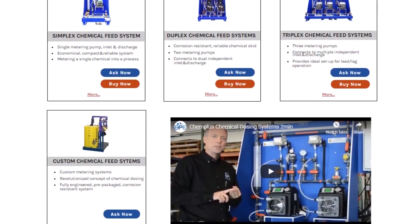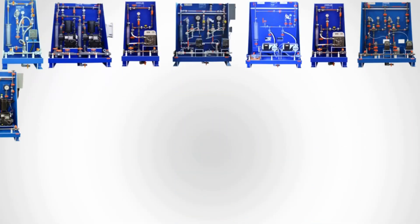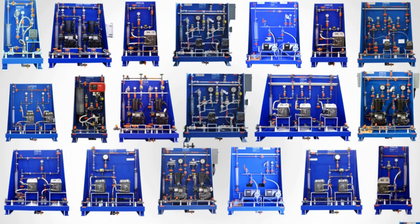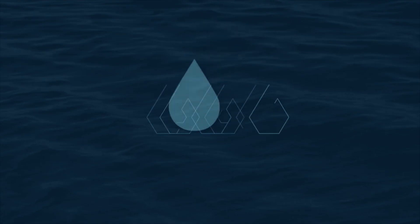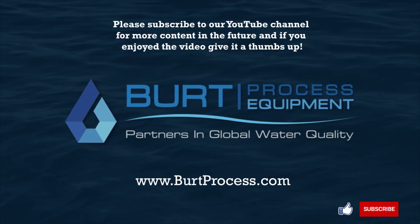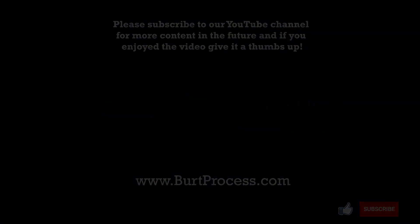Come experience a proven leader in Burt Process Equipment and the innovation called the Chem Plus Chemical Feed System. For more information, please visit our website at www.BurtProcess.com.